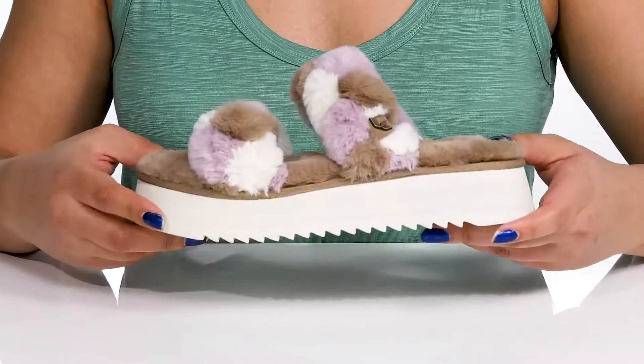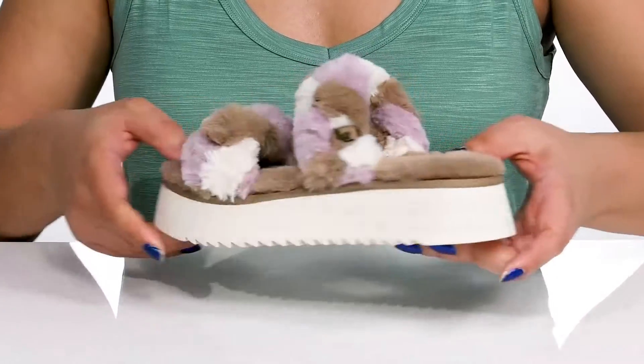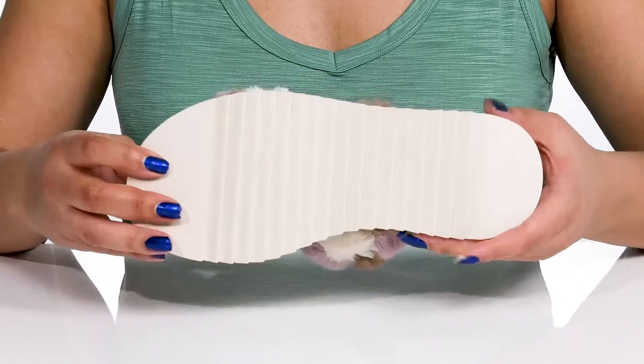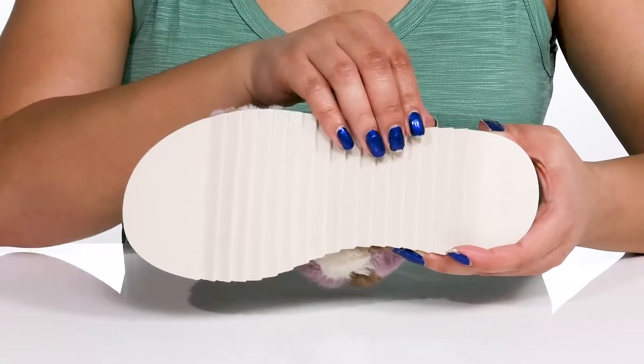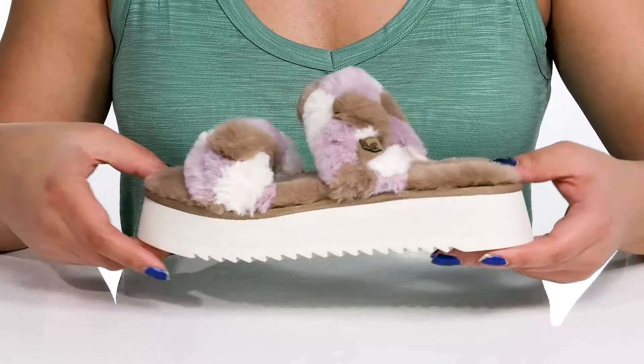The chunky midsole is lightweight with a sturdy and durable build, and you'll get about a two-inch boost in height from the platform. It's all on top of a durable synthetic outsole that has textured sawtooth grooves to keep you stable. Slip into these wearing your favorite pair of denim.